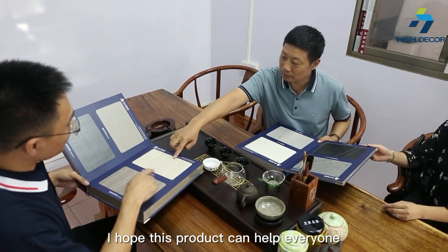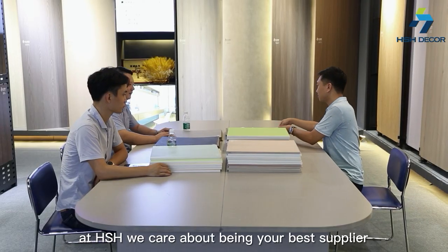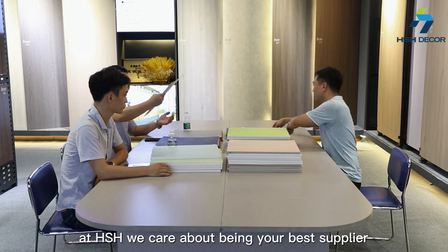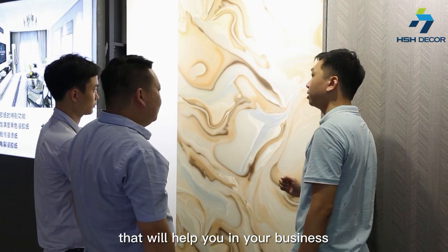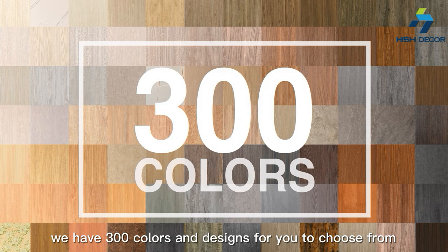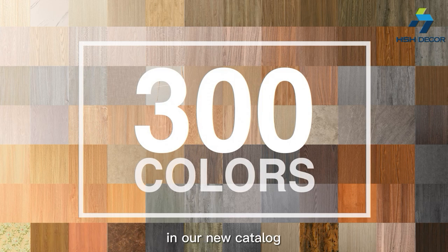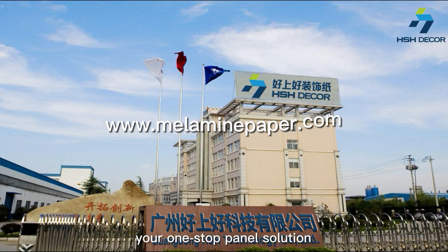I hope this product can help everyone. At HSH, we care about being your best supplier by innovating and developing new products that will help you in your business. This year, we have 300 colors and designs for you to choose from in our new catalog. We are HSH Decor, your one-stop panel solution.